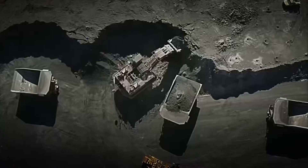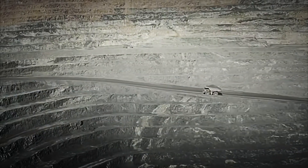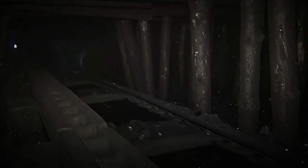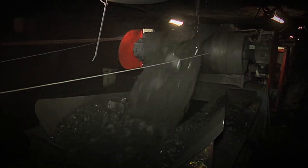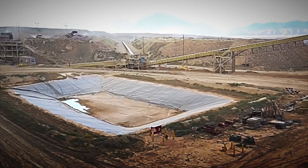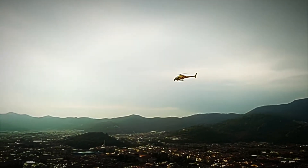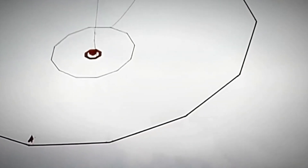In open-pit mining, gigantic excavators and trucks move tons of rock to reach deposits near the surface. Underground mining involves the construction of tunnels and galleries to access deeper veins. Can you imagine working more than a thousand meters below the surface? Once the gold-bearing rock is identified, it's transported to processing plants. The gold isn't visible to the naked eye, but is mixed with other materials like quartz or pyrite, forming what's called gold ore.